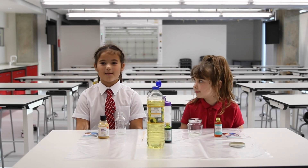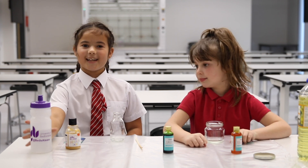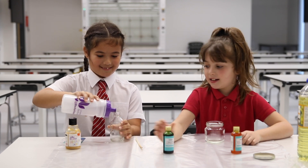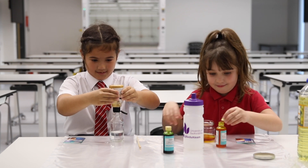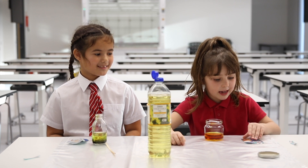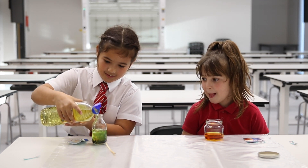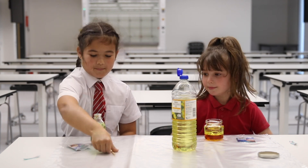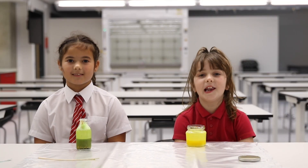This experiment is all about chemical reactions, and we're going to make a lava lamp. First you're going to add water, then you're going to add paint or colouring. Now we're going to put in the oil, and then we're going to put in the baking powder. Now we're going to push it down with the stick. Now our lava lamps are done.